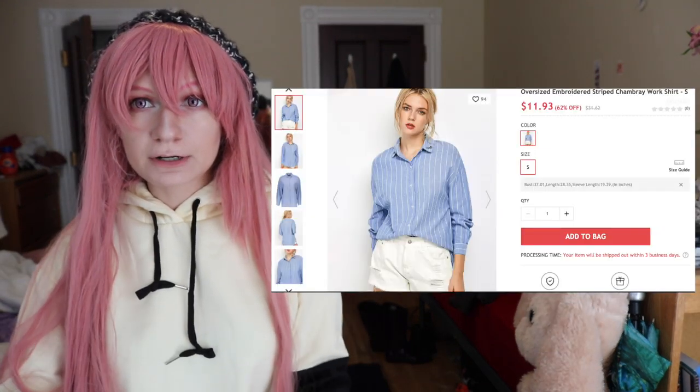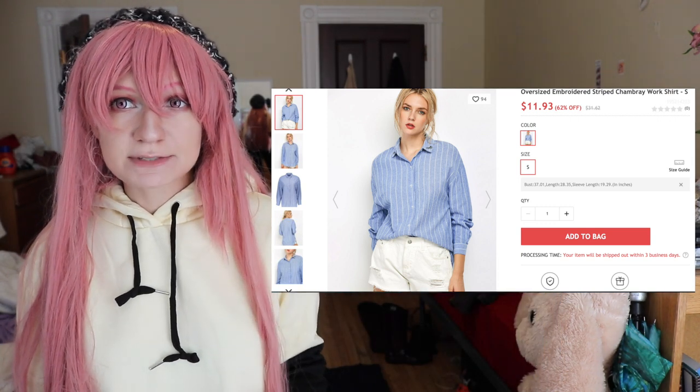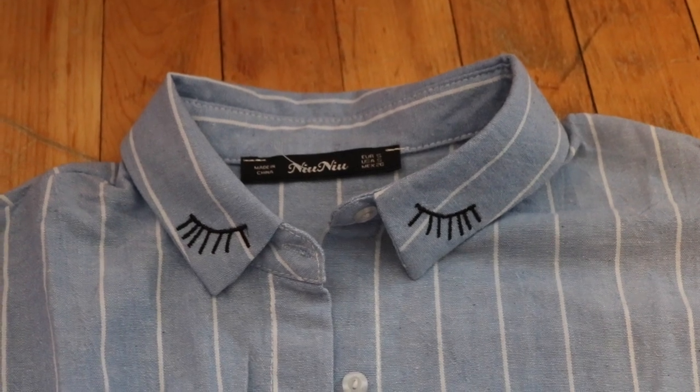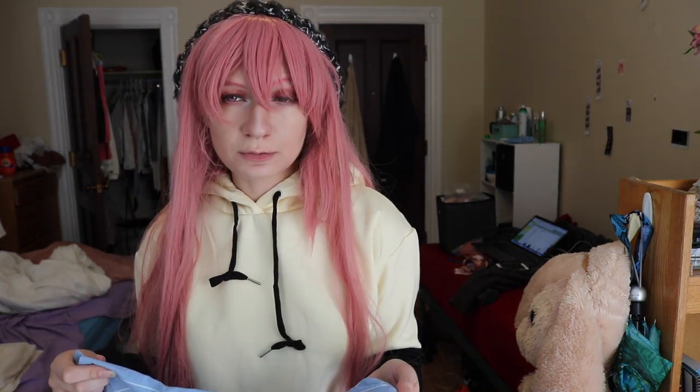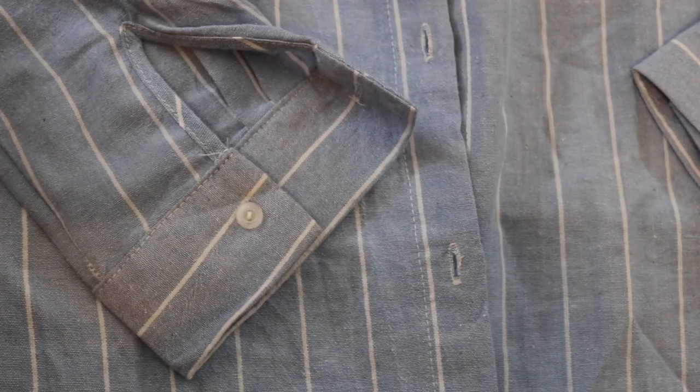The next item is a blue shirt — I ordered it in a size small and it was $11.93 on the website. This one is from Neo Neo Fashion. It's made out of linen, so it'll be really nice in the summer. There's a little eyelash embroidery right on the collar, and it's a button-up — though weirdly, only some of the buttons are buttoned in the package. The stitching looks pretty nice and straight, most seams are serged, and there are little buttons on the sleeves too.